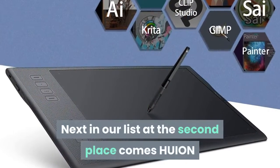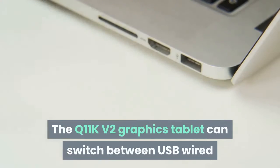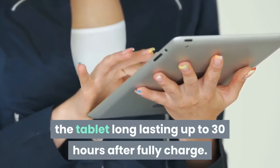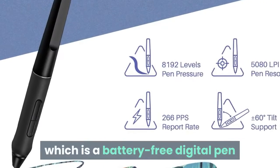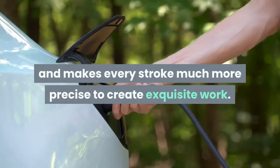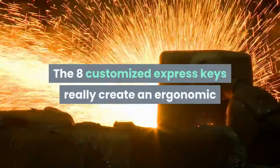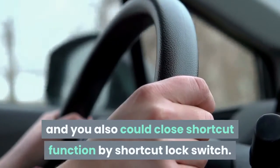Next in our list at the second place comes the HUION Inspiroy Q11K V2 Upgraded Wireless Drawing Tablet. This graphics tablet can switch between USB wired and wireless mode — wireless mode gives you more mobility at your work. Its 2500 mAh battery capacity makes the tablet long-lasting up to 30 hours after a full charge. The Q11K V2 is equipped with the newly designed Stylus PW500, a battery-free digital pen with 8192 levels of pressure sensitivity, making every stroke much more precise. With ±60 degrees tilt recognition and 8 customizable express keys, it creates an ergonomic and convenient working platform.